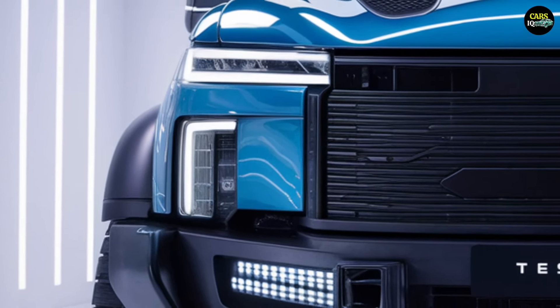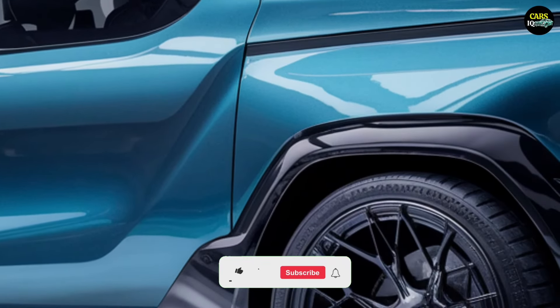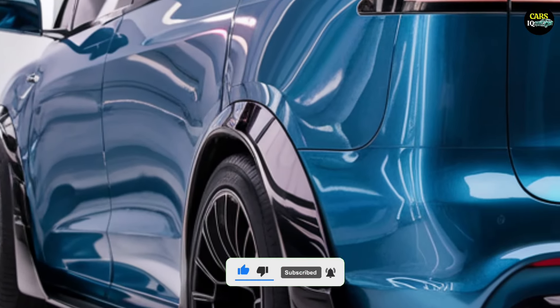The front is adorned with large, eye-catching LED headlights that enhance the vehicle's visibility and style, especially at night. The iconic Tesla front grille has been retained but updated with elements that improve airflow.